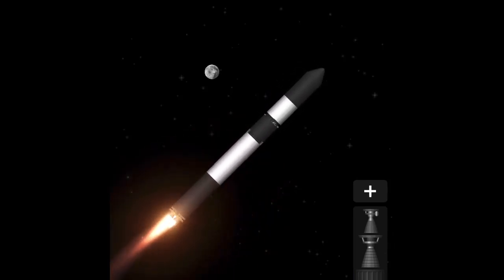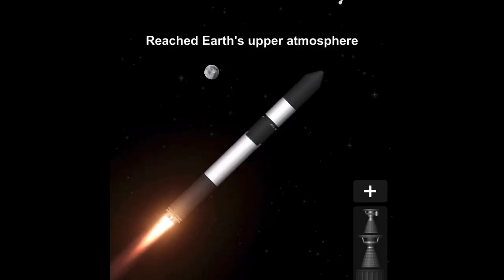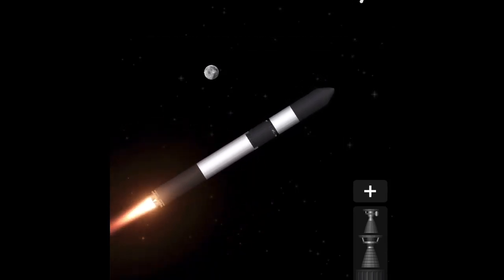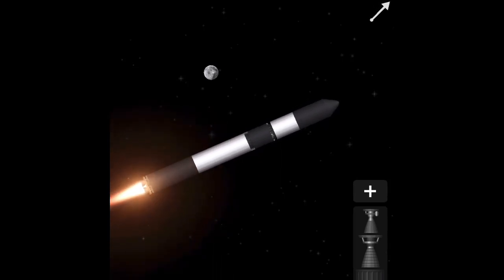And very soon Electron will approach Max-Q, or Maximum Aerodynamic Pressure. Max-Q cleared. Here's the call out — Electron has successfully passed through Max-Q.